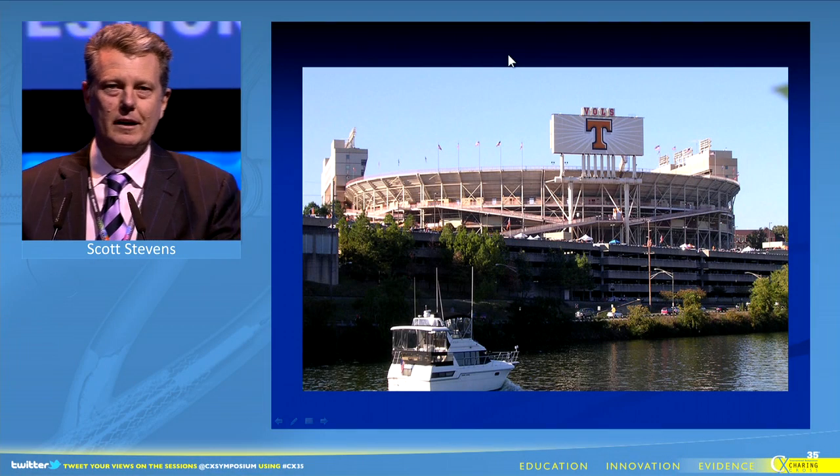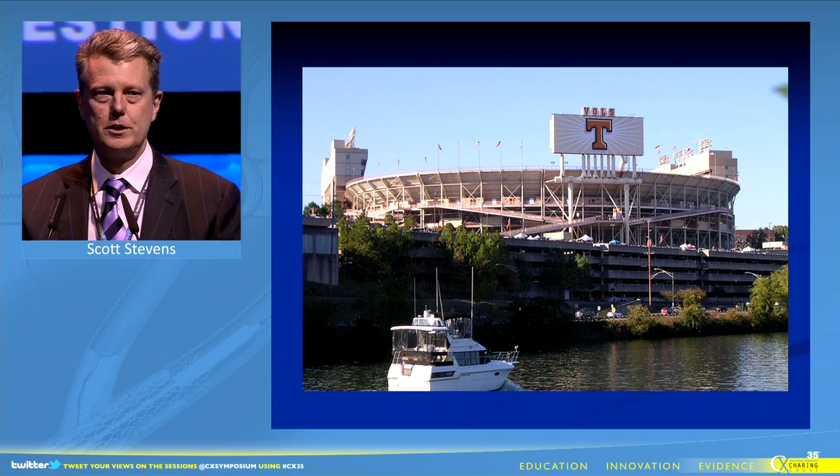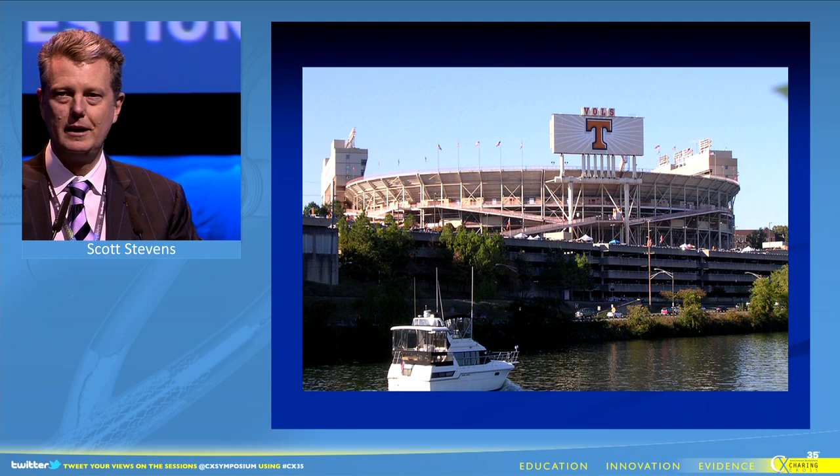Good morning. I work at the United States in Knoxville, Tennessee at the University, which is a beautiful college town nestled in the Appalachian Mountains.